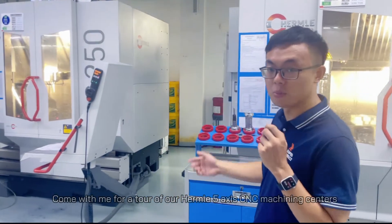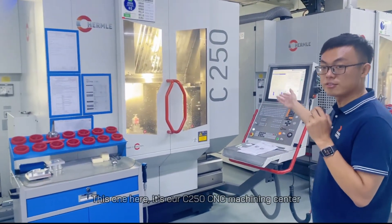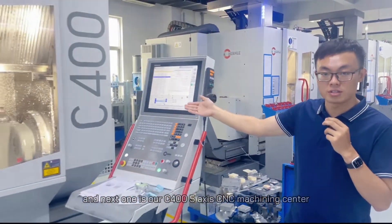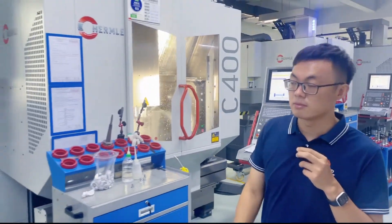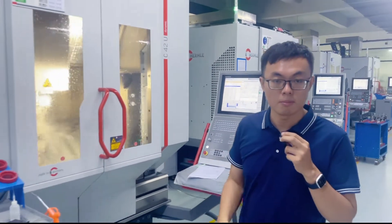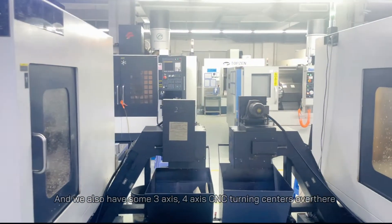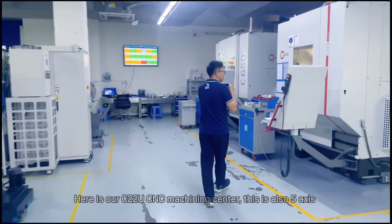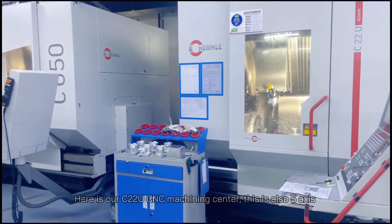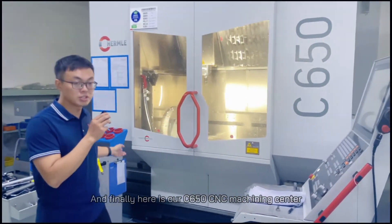Come with me for a tour of our Hermo 5-axis CNC machining centers. This one here is our C250 CNC machining center and the next one is our C400 5-axis CNC machining center. This one is the C42U CNC machining center. We also have some 3-axis and 4-axis CNC turning centers over there. Here is our C22U CNC machining center — this is also 5-axis.